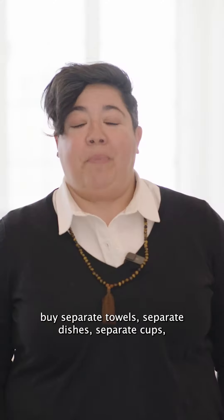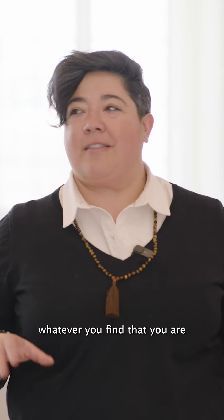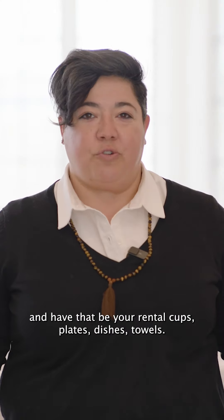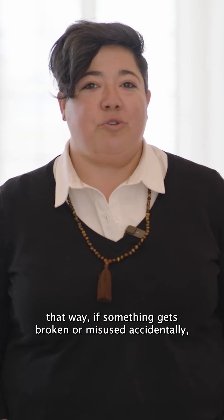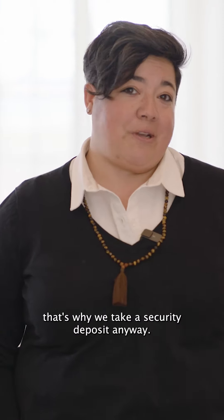Buy separate towels, separate dishes, separate cups — whatever you find that you are the most attached to, put those away. Buy something else and have that be your rental cups, plates, dishes, and towels. That way if something gets broken or misused accidentally, you're not worrying about it — that's why we take a security deposit anyway.